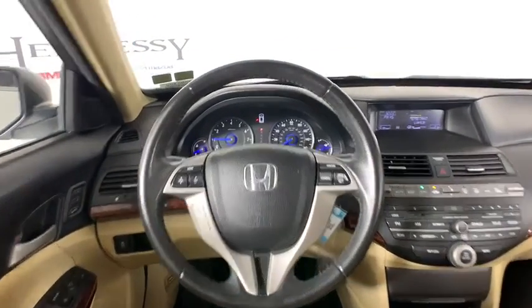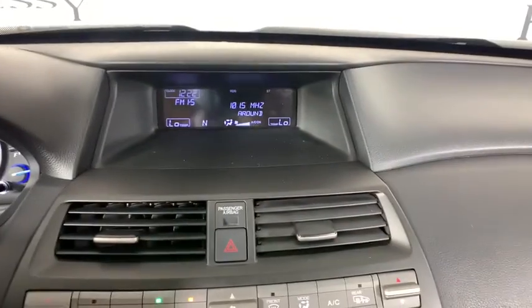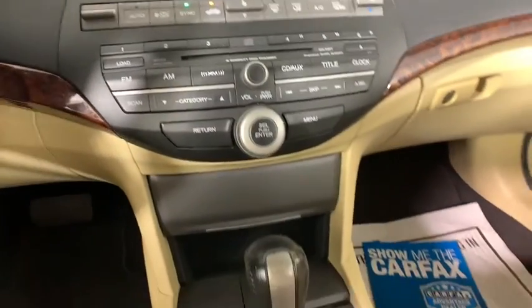Brake assist, remote keyless entry, overhead console, tachometer. Wouldn't you look great in this vehicle? Stop in today and see for yourself. I'll see you next time. Good night.